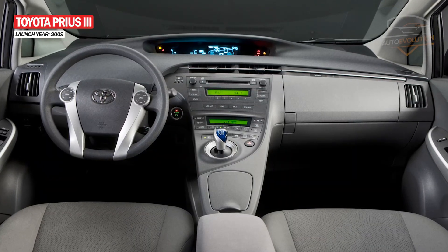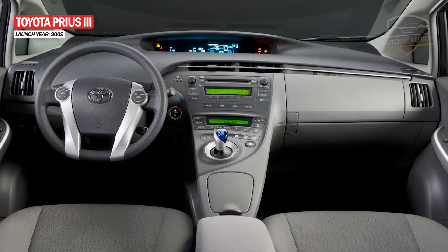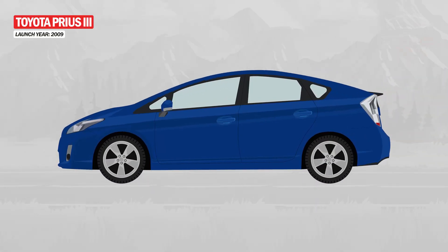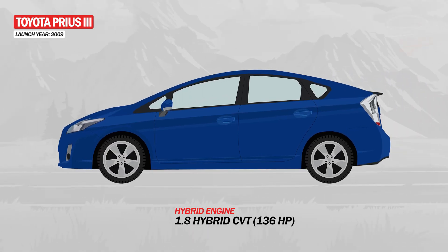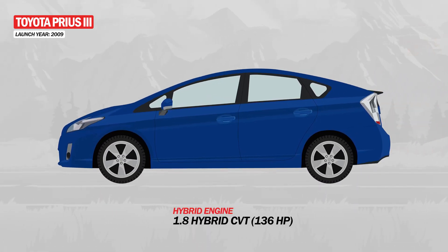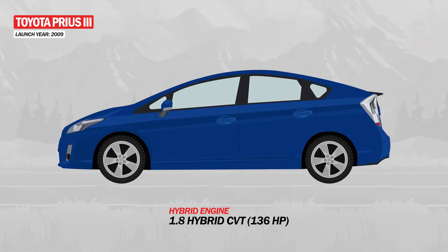The interior still keeps the position of the instrument cluster, and the gear shifter has been moved more centrally. Toyota also made significant changes under the hood, where the Prius was equipped with a new 1.8-liter gasoline engine, assisted by an electric motor that offered an all-electric range of approximately 1.6 kilometers.